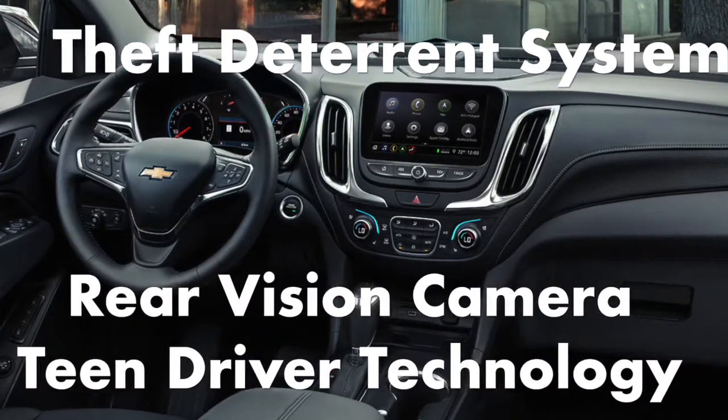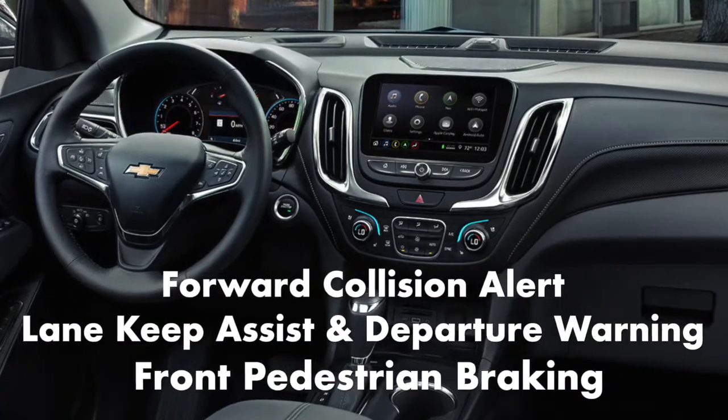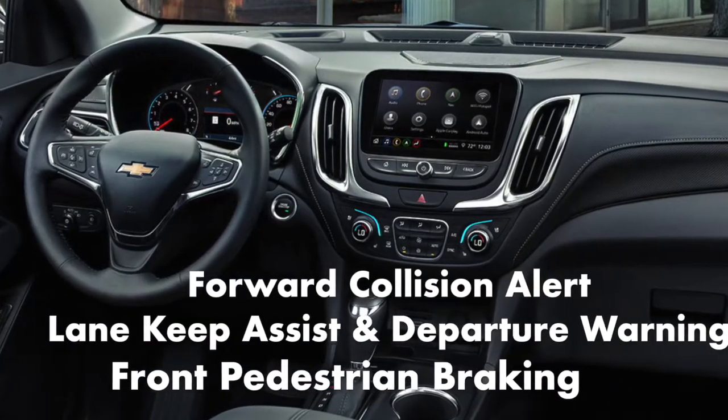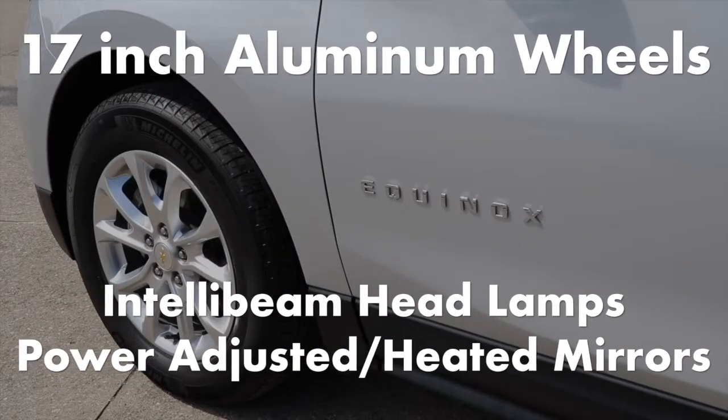Standard safety technology features include a rear vision camera, teen driver technology, forward collision assist alert, lane keep assist with lane departure warning, front pedestrian braking, 17-inch aluminum wheels, and IntelliBeam headlamps.